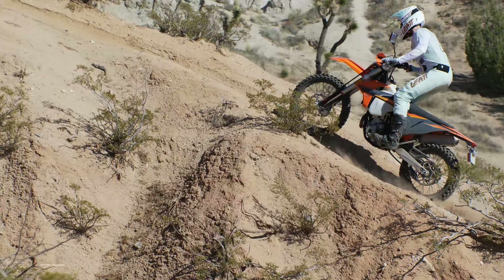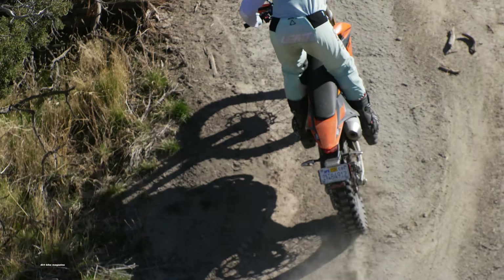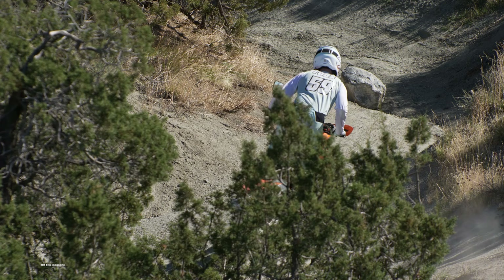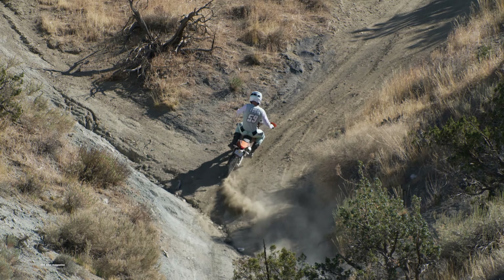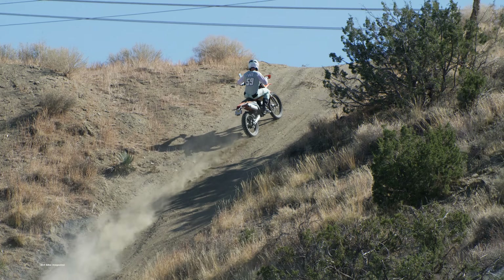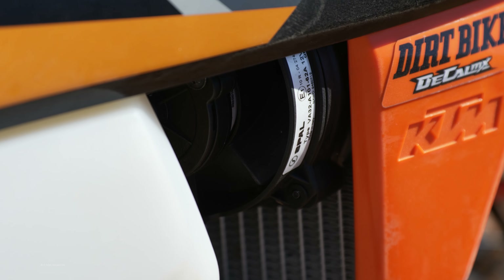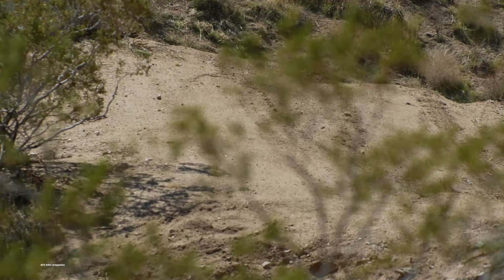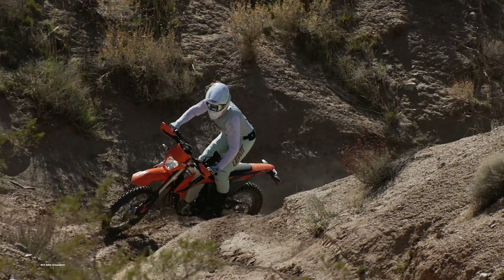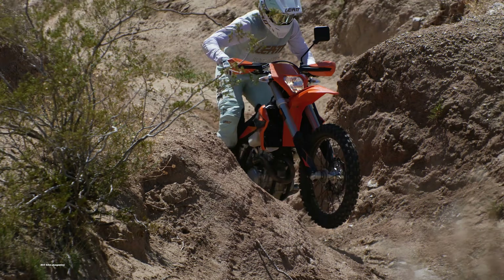Both ends are set up very soft, which is good for the bike's primary mission, but the 350 suspension just isn't set up for race-level speeds. Faster paces will require a trip to your local suspension tuner and maybe heavier springs. Other features that make the EXC so good on the trail include a radiator fan. If you take a 350 XCF on a tight trail in summer, it will eventually boil over. The EXC runs a little hotter in normal conditions because of the lean fuel mixture, but the fan automatically kicks on when it gets too toasty.